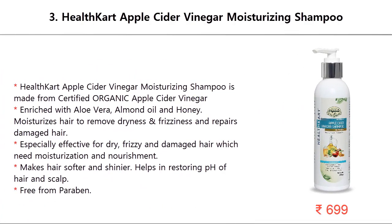Number 3: Healthkart Apple Cider Vinegar Moisturizing Shampoo, made from certified organic apple cider vinegar, enriched with aloe vera, almond oil, and honey. Moisturizes hair to remove dryness and frizziness, and repairs damaged hair. Especially effective for dry, frizzy, and damaged hair needing moisturization and nourishment. Makes hair softer and shinier, and helps restore the pH of hair and scalp. Free from parabens.